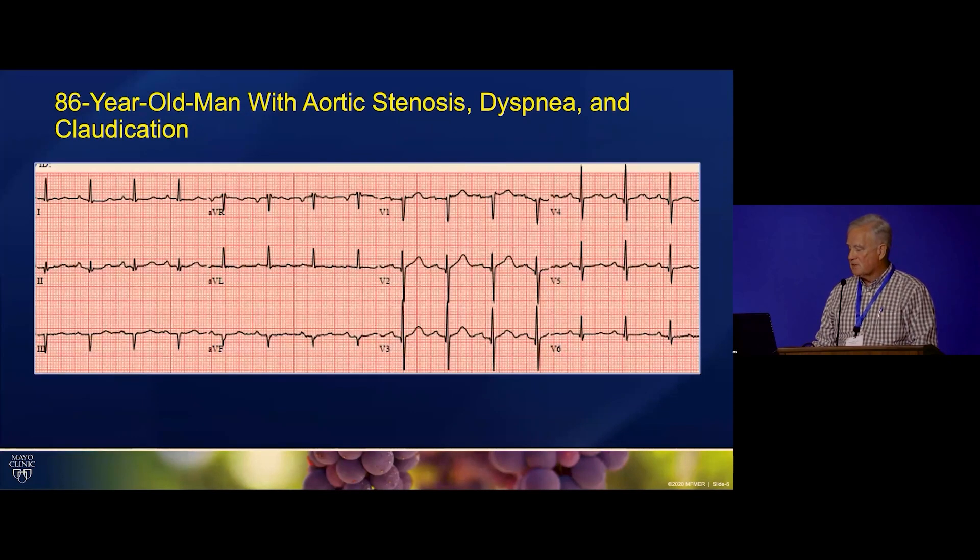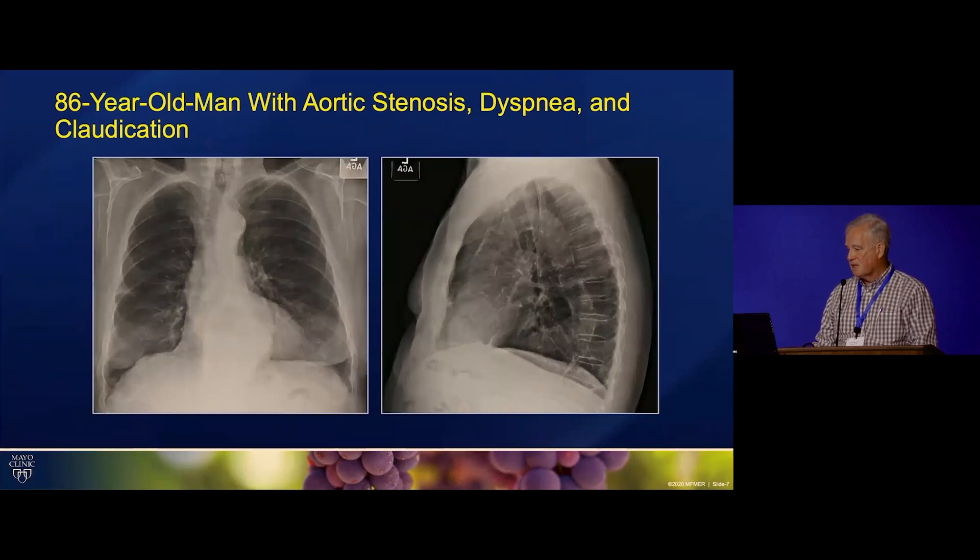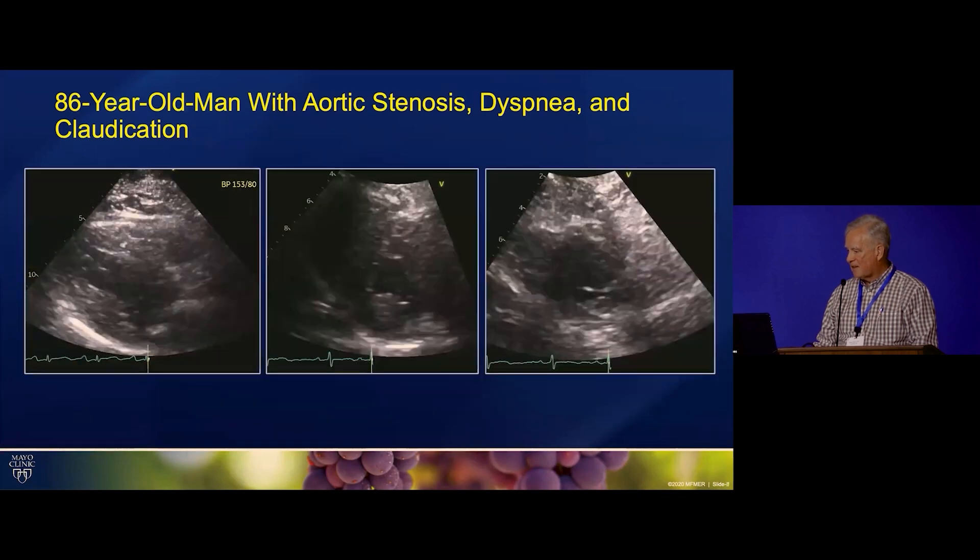His electrocardiogram shows he's in sinus rhythm, unlike the previous patient. You can see he's got low anterior forces, a little left axis, tortuous aorta with some plaque in it, and nothing remarkable there.